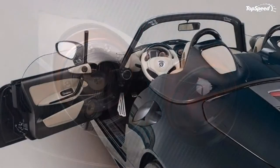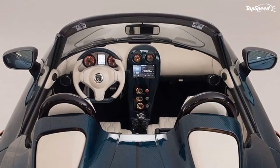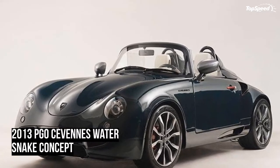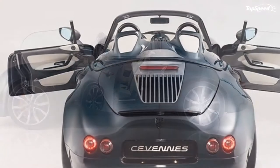There's also a Pioneer infotainment system, which is always a good idea these days for cars — not necessarily the Pioneer part, although having a reputable brand helps. We're talking about the infotainment system part. Despite its old school looks, you still need new school equipment, right?